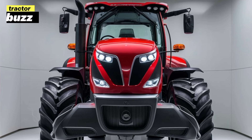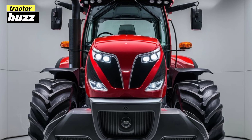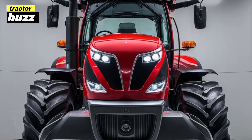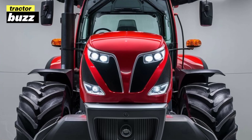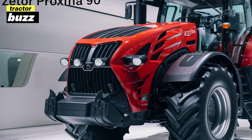Hey everyone, welcome back to the channel. Today we're diving deep into the all-new 2025 Zetor Proxima 90, a machine designed for those who demand power, versatility, and efficiency from their tractor. The Zetor Proxima series has always been known for reliability and robust design.